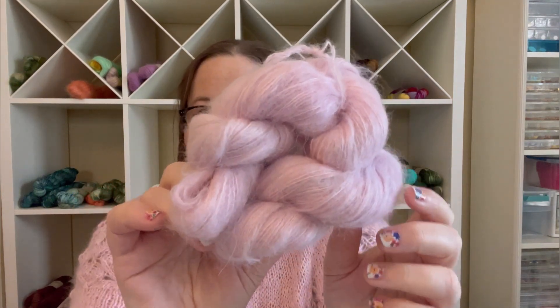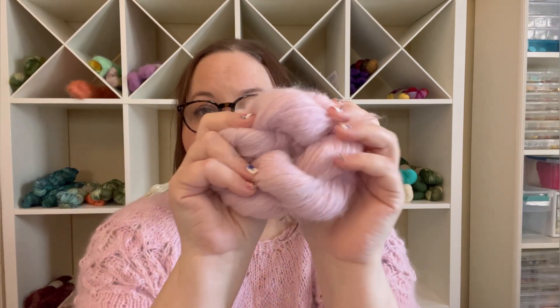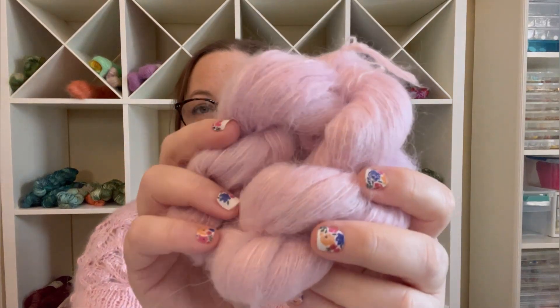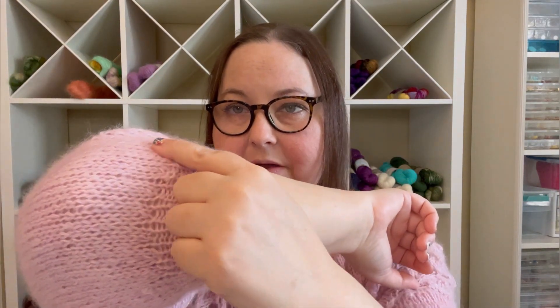I had dyed three skeins of the Suri but only used two, so I have one leftover that I have plans for — I'll talk about that later. Suri is a great alternative to mohair. It's very, very soft, but it's also fluffy and it gives your project that sort of halo look, and just makes it so, so cozy.